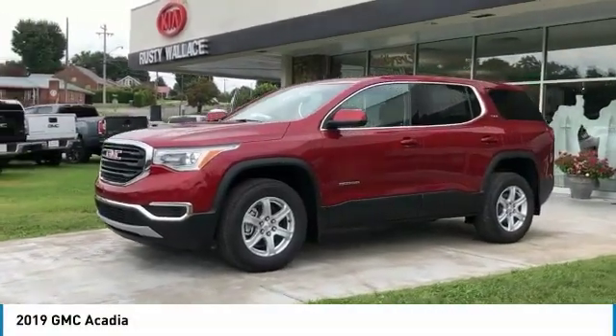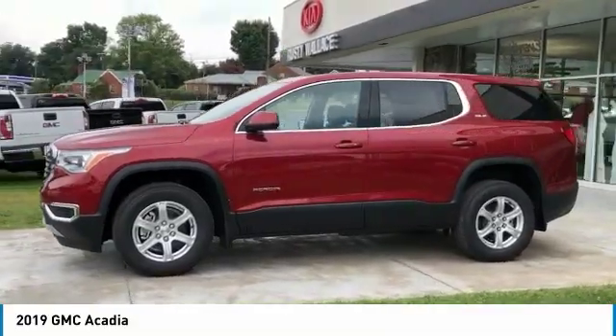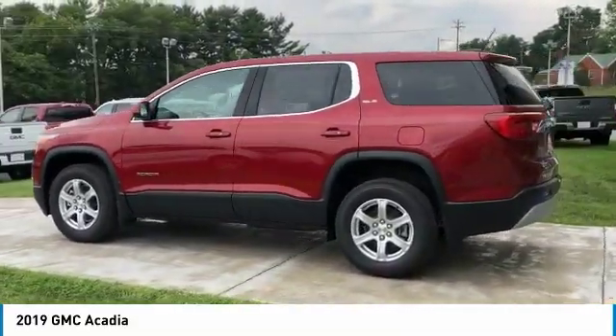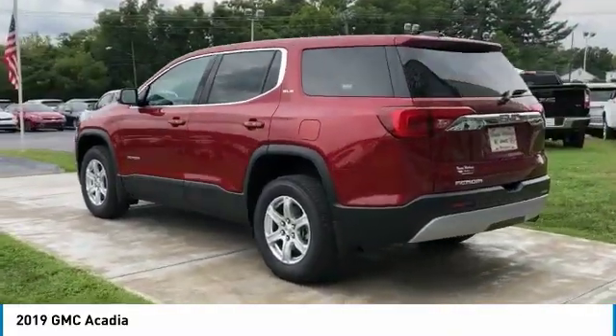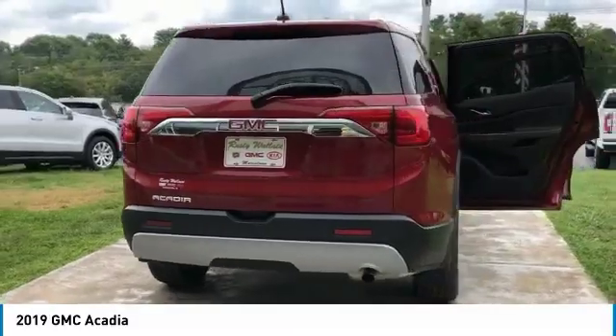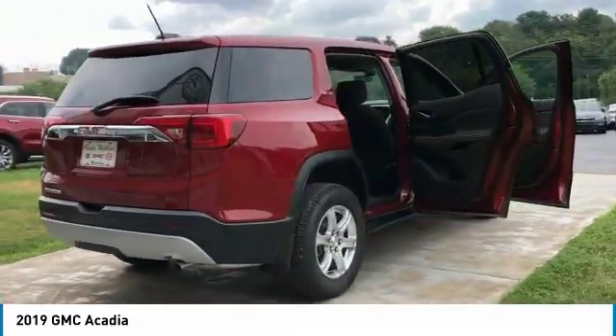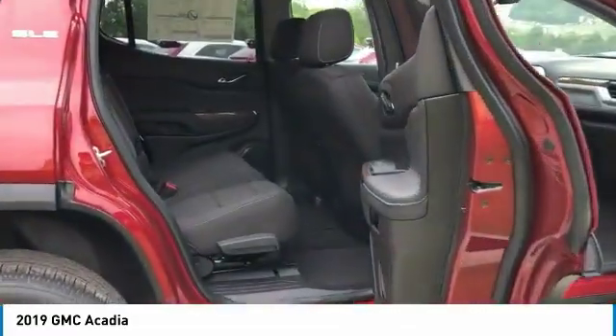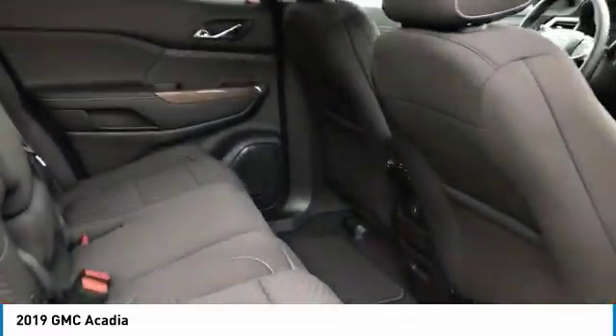Take a ride in the 2019 Acadia. The GMC Acadia has great capability coupled with exceptional safety, offering better highway fuel economy than any other eight-passenger SUV, advanced technology, and thoughtful ergonomics. The Acadia is a premium utility that rejects compromise. Here are some of this vehicle's great options.